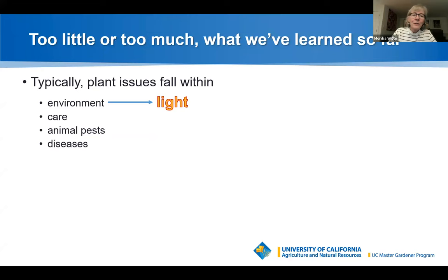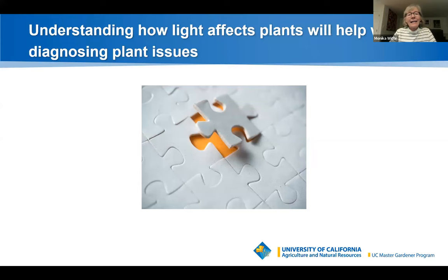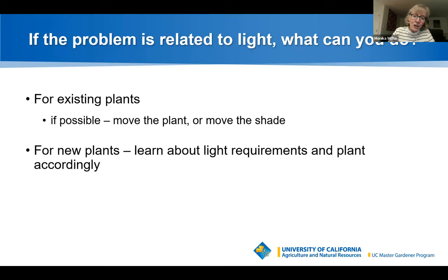Plant issues fall within buckets: environment, care, animal pests, and diseases. Light is part of the environment, and stress could be from a single issue or a combination. Understanding how light affects plants helps diagnose issues. If the problem is light-related, for existing plants: if possible move the plant, or move the shade by erecting a shade structure or planting something taller nearby. For new plants, learn the light requirements and plant accordingly.